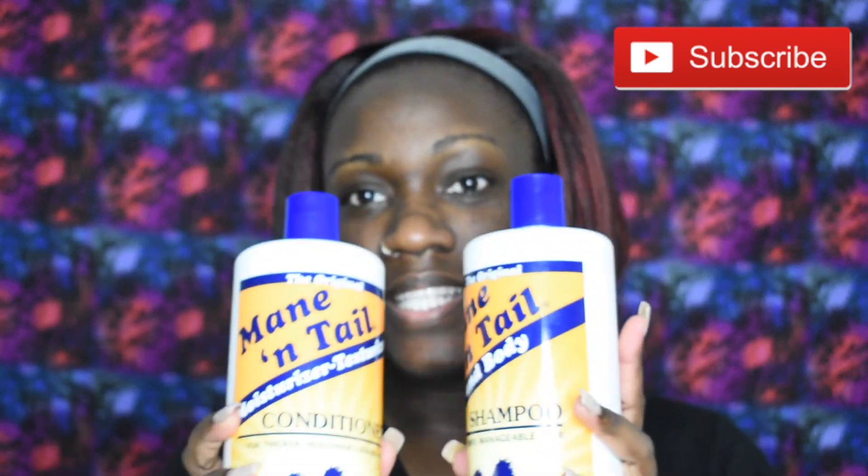I decided I was gonna go back to the shampoo that I originally love and the conditioner also. These are Mane & Tail — these are so bomb. The conditioner is so slippery, it makes my hair nice and thick. I'm not gonna read the back for y'all, but it says it's for thicker, healthier looking hair.